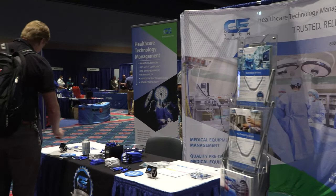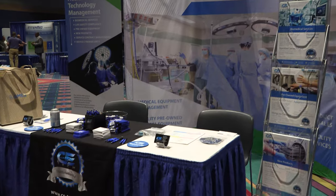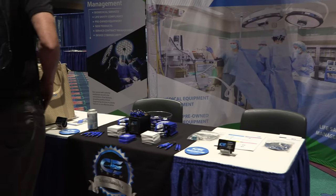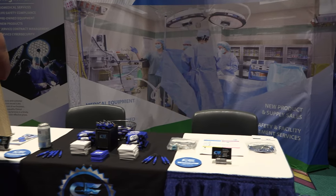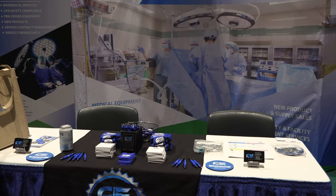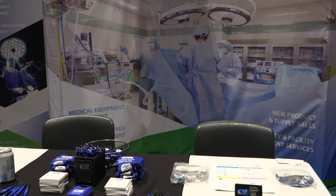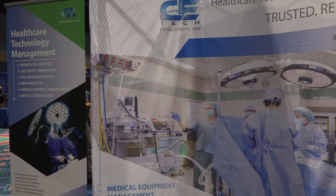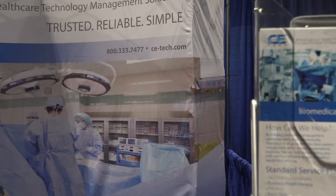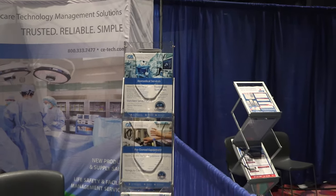E-Tech — front and center booth. They do medical equipment management, products, and supplies.